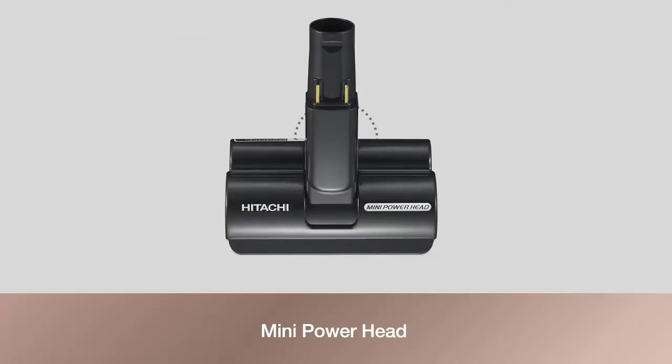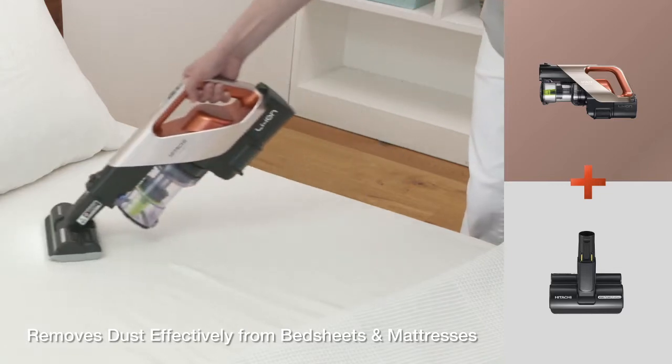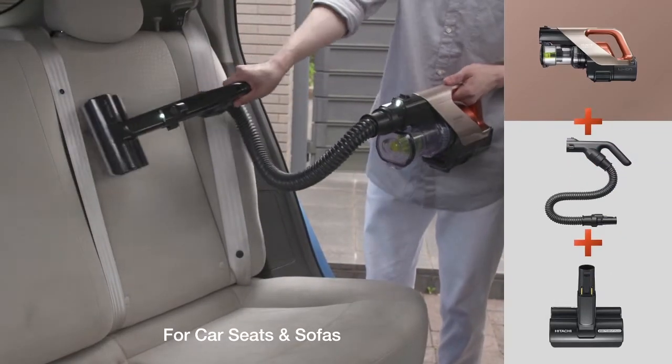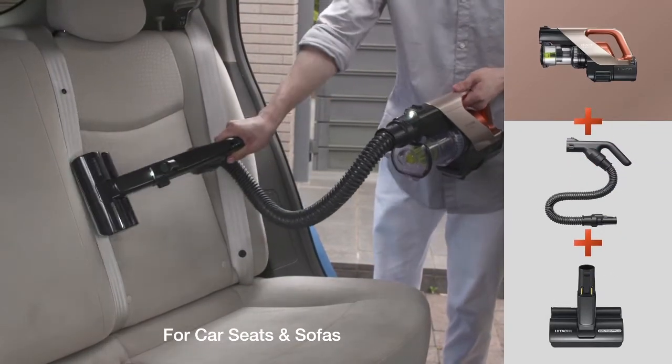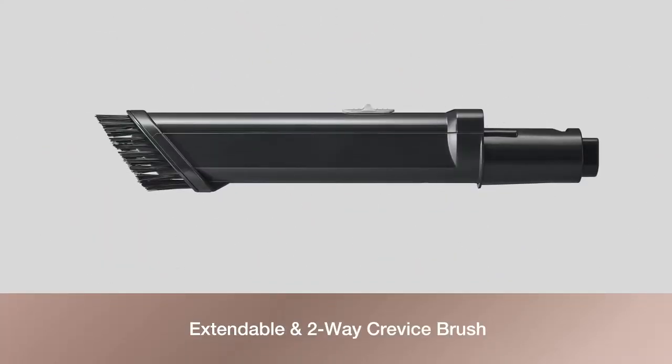It removes dust effectively from bed sheets and mattresses, car seats, and sofas. An extendable and two-way crevice brush is included for cleaning hard-to-reach or narrow areas.